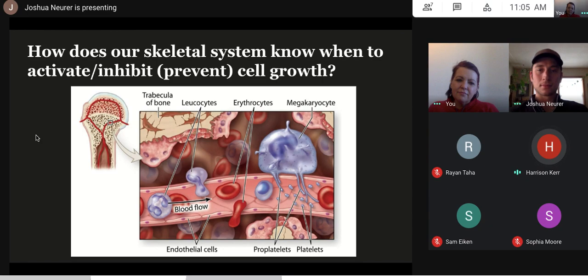A student suggests: maybe it has to do with neurons — after part of the skin is ruptured or there's an intrusion, neurons send a signal to the bones to tell them about it. The teacher responds: that could definitely be one possibility.